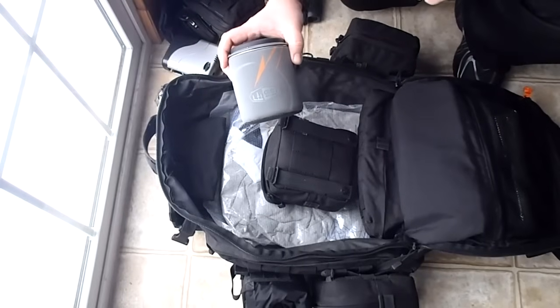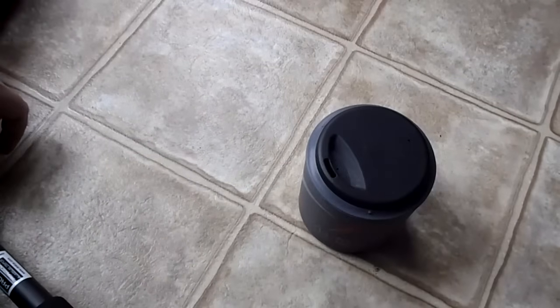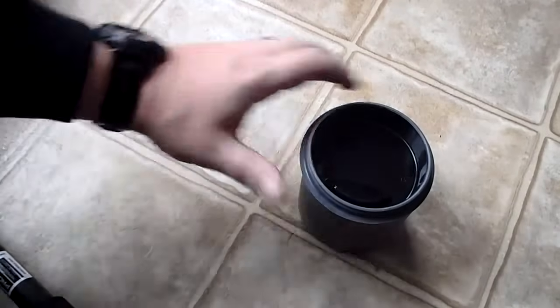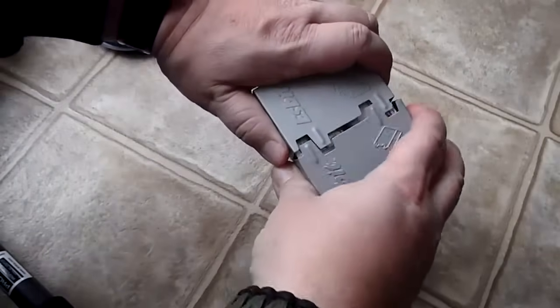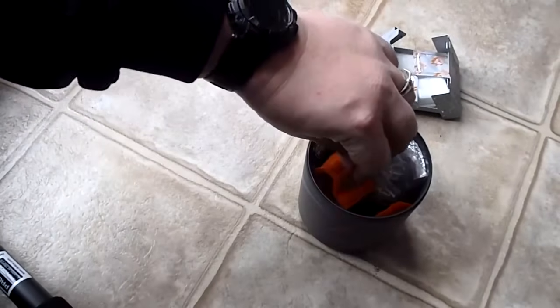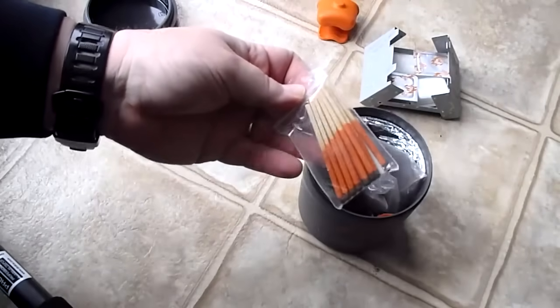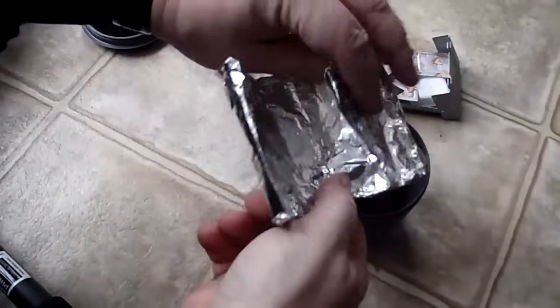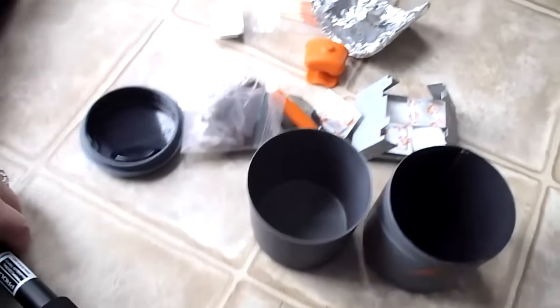In this pouch I have the GSI Halulite Minimalist cooking kit. Here's the lid - you drink or eat from there and cook in the pot. Inside I have a pocket Esbit stove with four fuel cubes, a pot gripper, UCO stormproof matches, a collapsible spork, instant coffee, two extra fuel cubes, and a DIY wind guard made from eight plies of tin foil that wraps around the stove to block the wind. It comes with a cozy too.